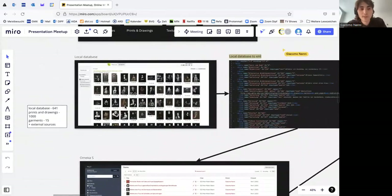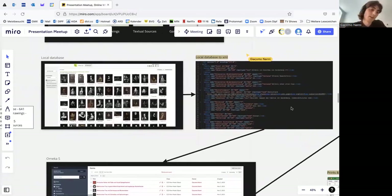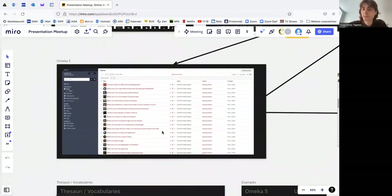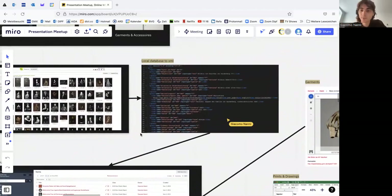As Linda already mentioned, we already worked with paintings and miniatures, which were coming from an already pre-existing database. We are working with prints and drawings that we are digitizing mainly through Sabine's work. And the garments and accessories come from the museum in Nuremberg. Since last year we have been importing all these different sources and items into the knowledge organization system OmekaS — an open source tool for working with cultural collections. The materials span from XML files to JSON files to basic spreadsheet formats.